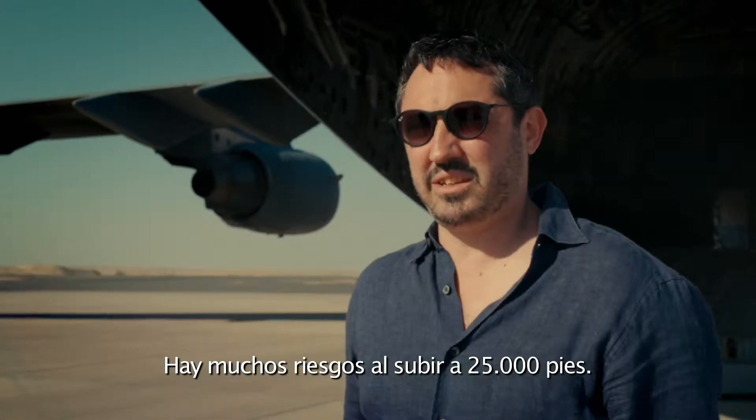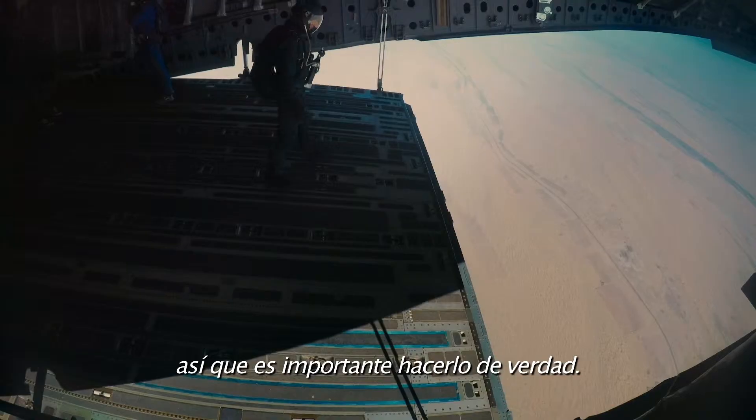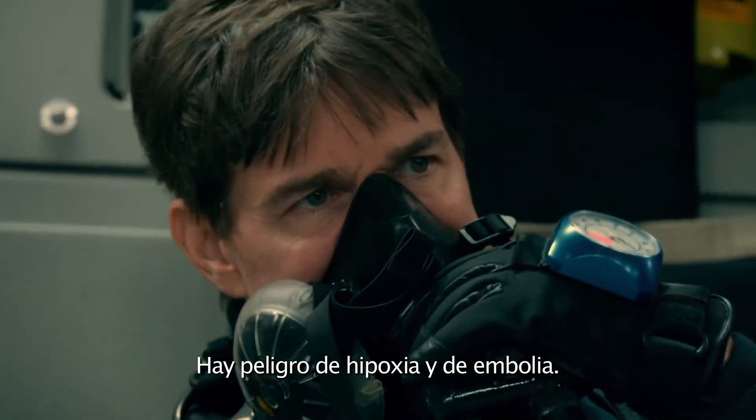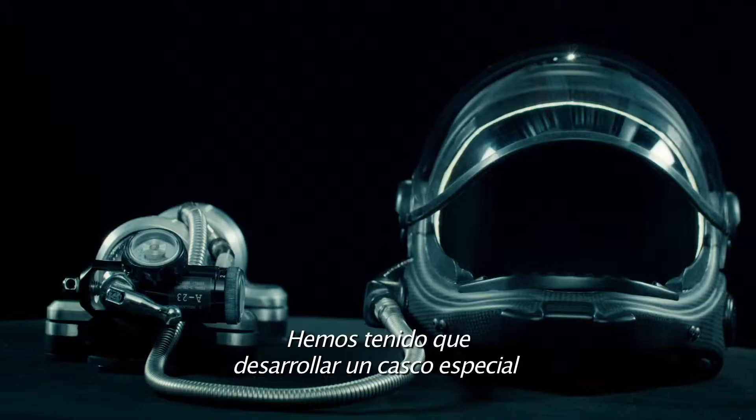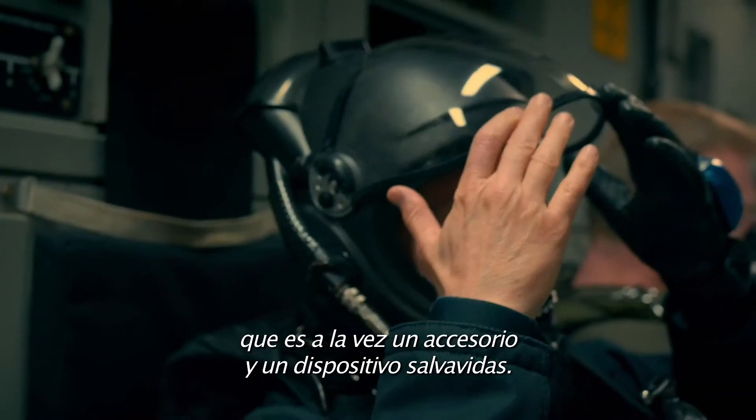There's a lot of risks in going to 25,000 feet. The audience can tell when something's been cheated — it's important to be doing it all for real. There are dangers of hypoxia and the bends. You start losing your mind, but you don't realize it. We had to develop a special helmet that is both a prop and a life-saving device.